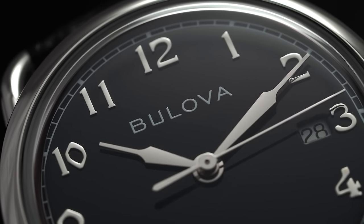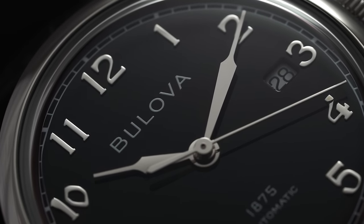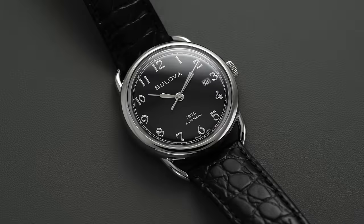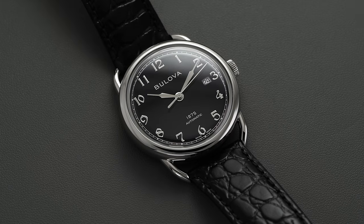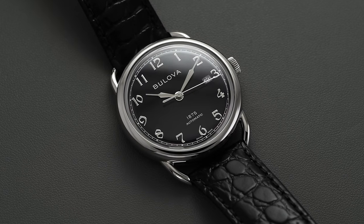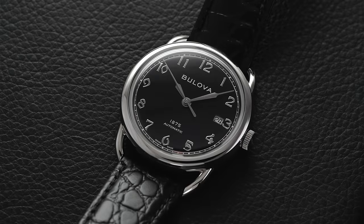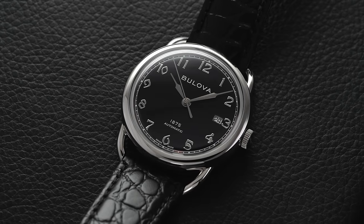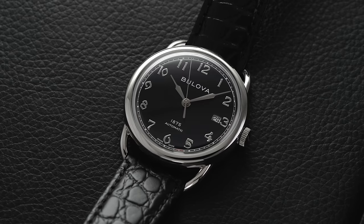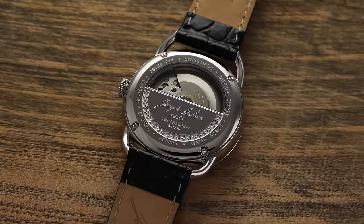You're also going to have syringe-style hands at the center, which do embody the period. The sweeping second hand casts across the dial, indicating the time with the help of a railway minute track along the outside. Overall, the dial has a clean, elegant look that definitely pulls from the style cues of the 1920s, as all the models from the Joseph Boulevard Tribute Collection do. It's great to see a vintage reissue looking back to such a distinct era, as many brands tend to go for a sportier feel.